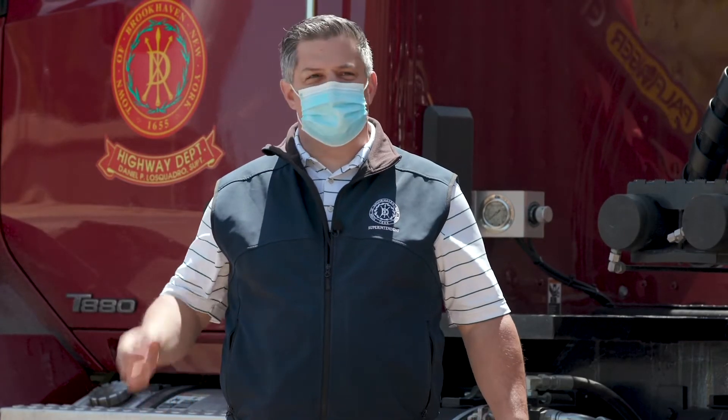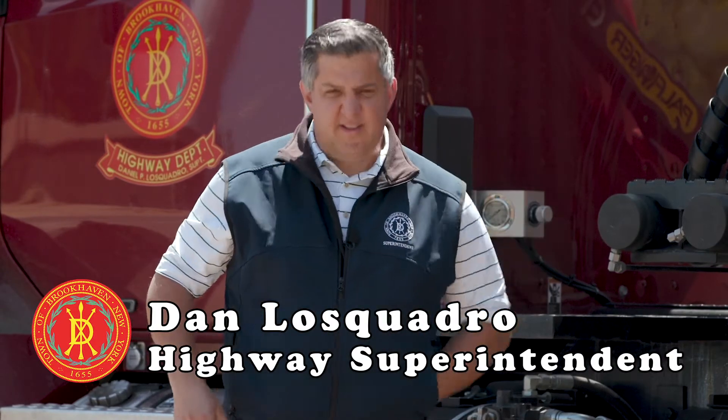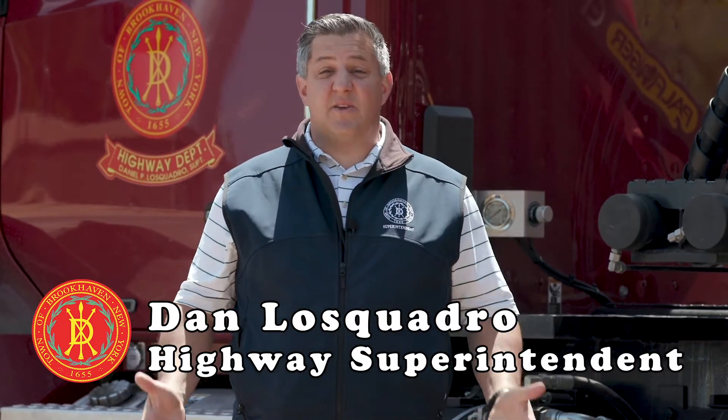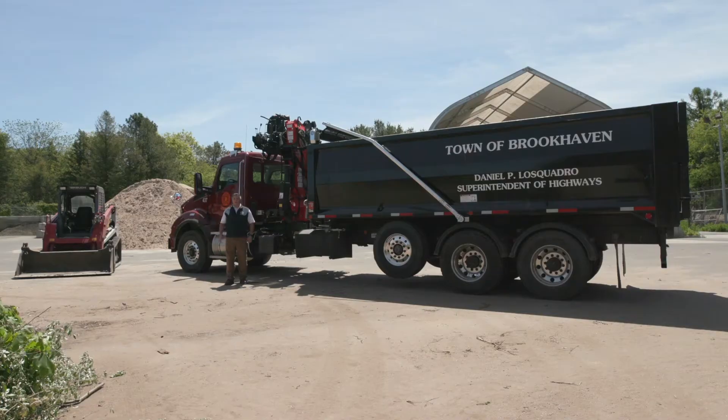Hello to the Quorum Elementary School. I'm Dan LaSquadro, your highway superintendent, and since we're all home in quarantine, I thought I would bring the highway department to you. I want to say a special thank you to your principal and especially to Nick Herzberg who requested that I make this video. We're going to talk today about what the highway department does and what a job here might look like.